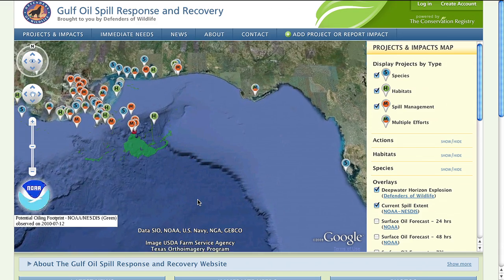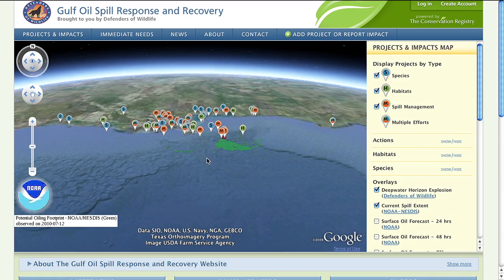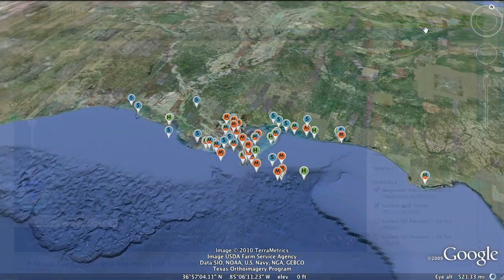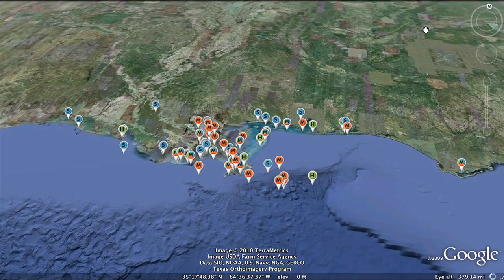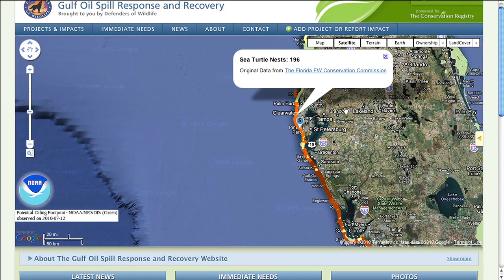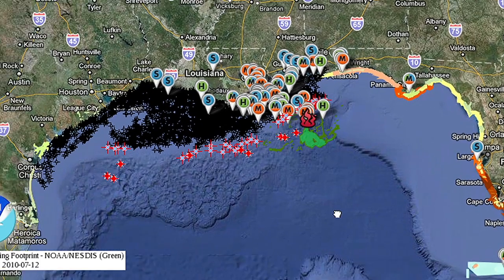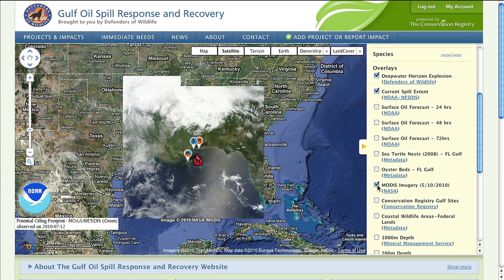Google Maps is an incredibly user-friendly tool that is familiar to many users. The map allows users to view projects and map layers in Google Earth, so users are able to fly into an area to see what work has been done and what some of the impacts are. People can see where sea turtle nesting sites are, where there are existing oil and gas platforms in the Gulf region, as well as access satellite imagery.